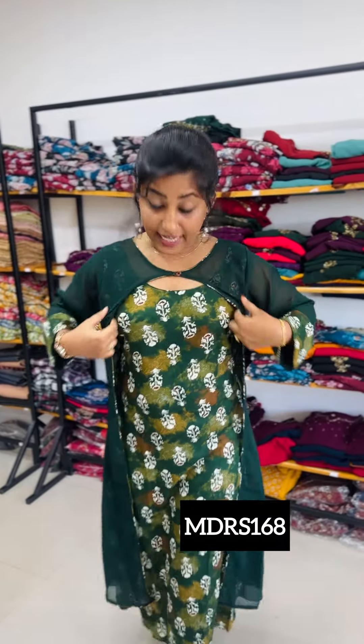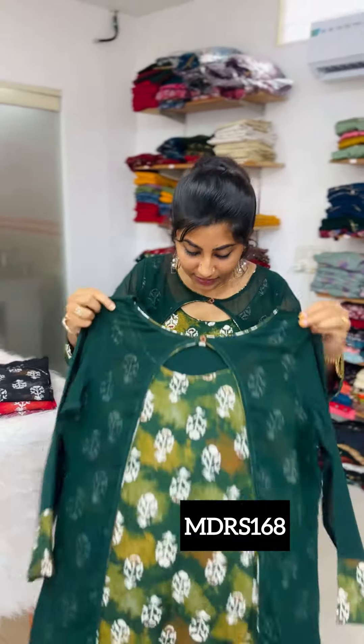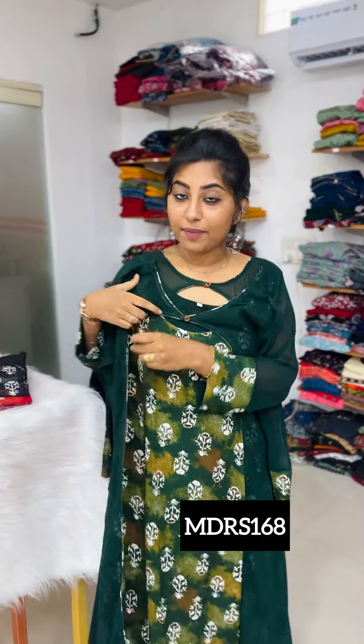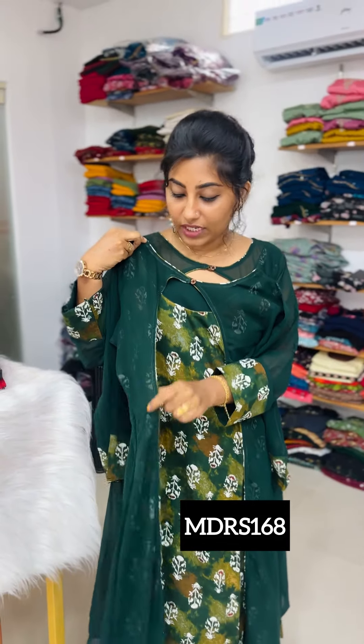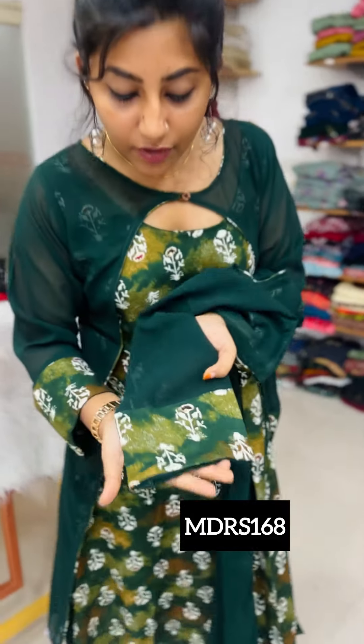This is a stylish jacket at 699. This is a stylish pattern in a green shade — jacket type. The jacket is attached to the top and is not removable — it is attached to the inner portion. This is a rayon fabric with a thick print. The jacket is Georgette material with a rayon patch.